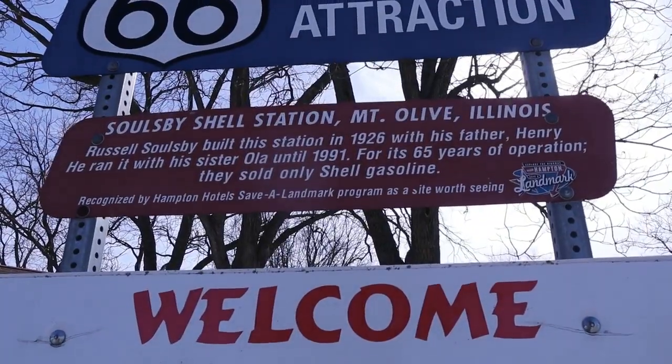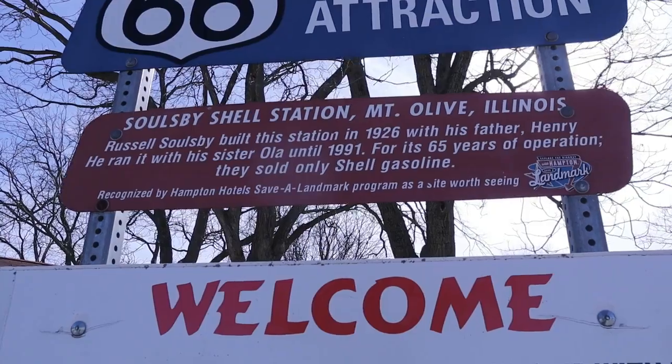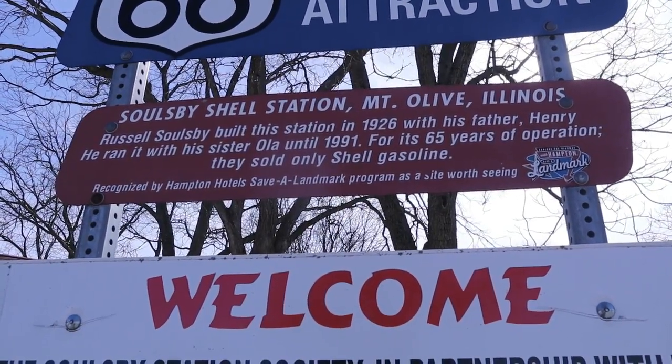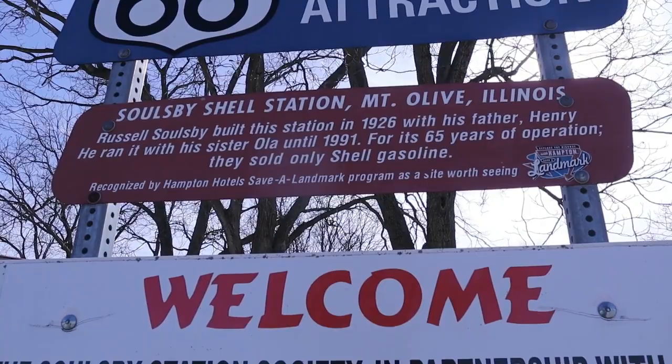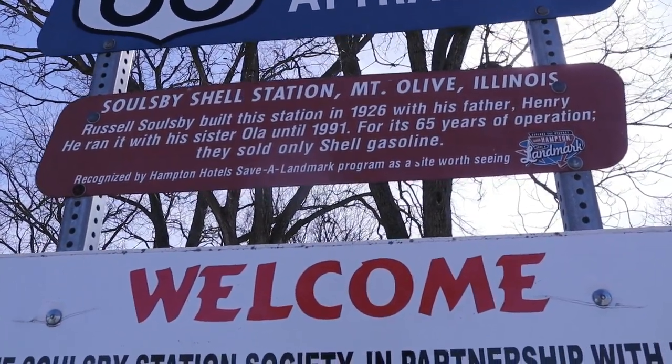And this reads: Solesby Shell Station, Mt. Olive, Illinois. Russell Solesby built the station in 1926 with his father Henry. He ran it with his sister Ola until 1991. For 65 years of operation, they sold only Shell gasoline.